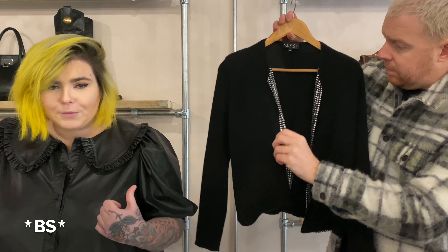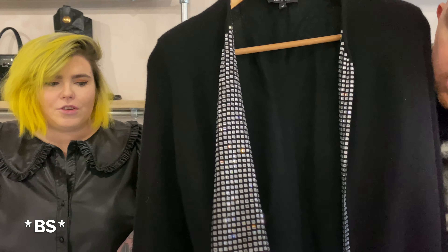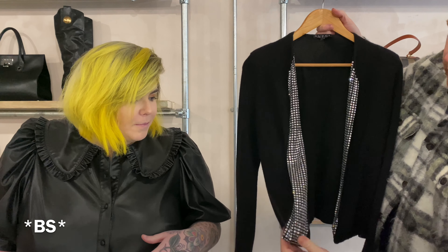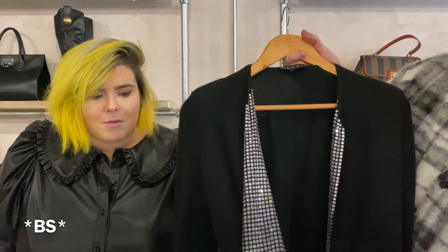These pieces are from the Gucci Tom Ford era. Two pieces are from one show, and one piece is slightly later. So this first one here — this is the Gucci Tom Ford 1998 runway piece. It is a 100% cashmere, long-sleeve, open-front cardigan, silk-lined, as per all high-end brands of the time.